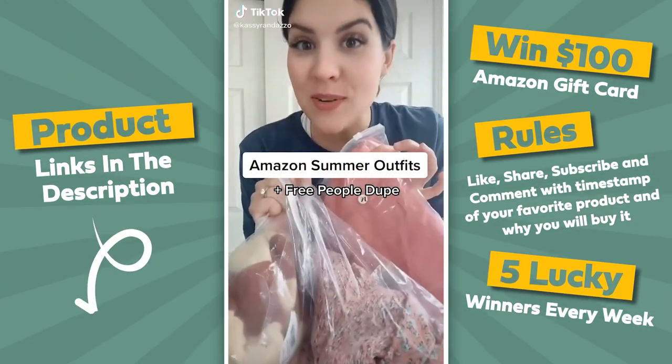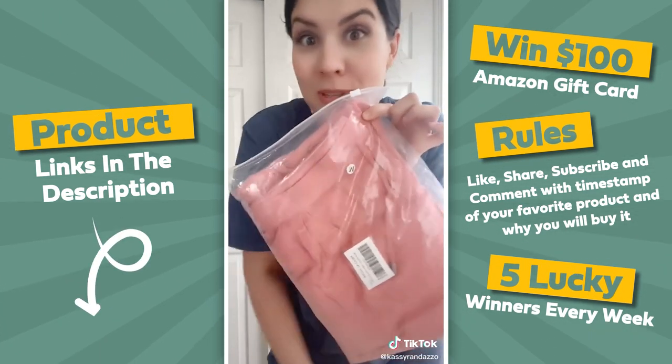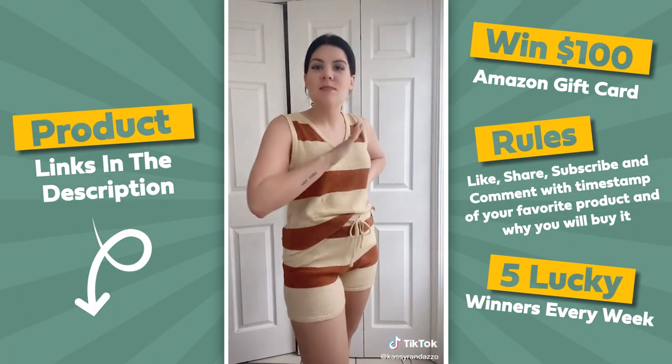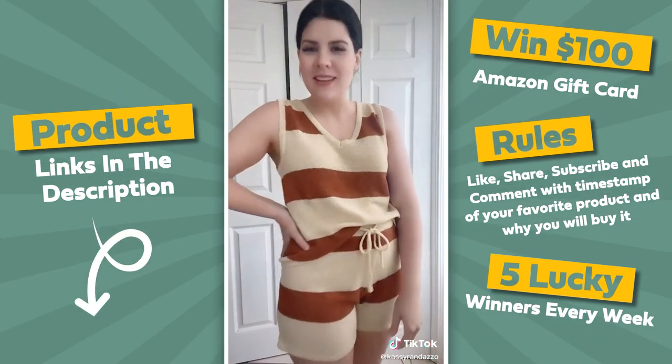I just got in three new outfits for my beach trip next week from Amazon, and one of them is a Free People dupe. Let's start with this cute little sweater set. I kind of look like a candy bar in this color, but it comes in a ton of other colors. I'm wearing a medium and it's super cozy and really cute.